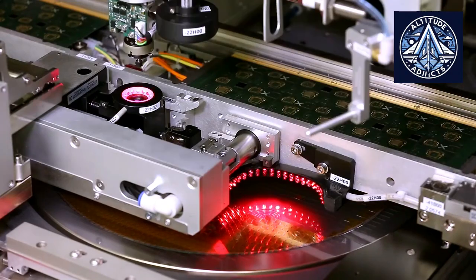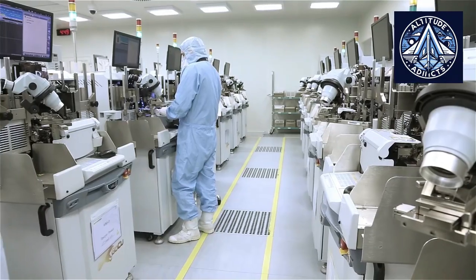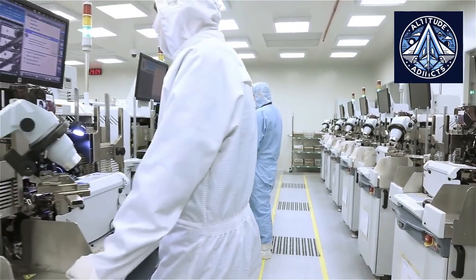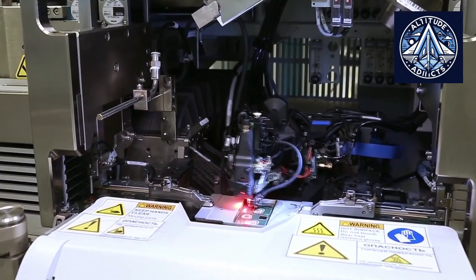Evdokomov clarified that there was a shortage of available functional silicon dies, which hindered the continuation of the process and the distribution of chips to partners. Without adequate dies, it was unfeasible to expand the experiment into full-scale production.